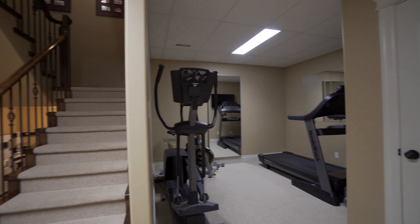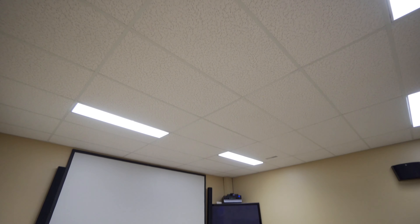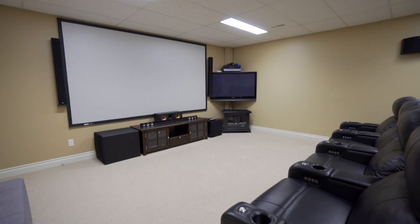Hi everybody, Dana Klok from Urban Realty Group. I am super excited to introduce to you 115 Alusru Way in Foxhaven Estates.